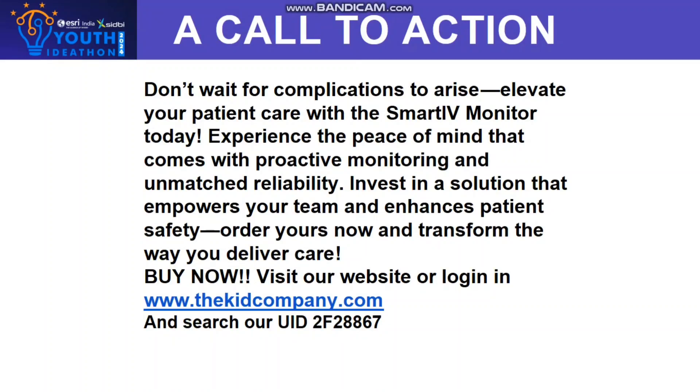A Call to Action: Don't wait for complications to arise. Elevate your patient care with the Smart IV Monitor today. Experience the peace of mind that comes with proactive monitoring and unmatched reliability. Invest in a solution that empowers your team and enhances patient safety. Order now and transform the way you deliver care.